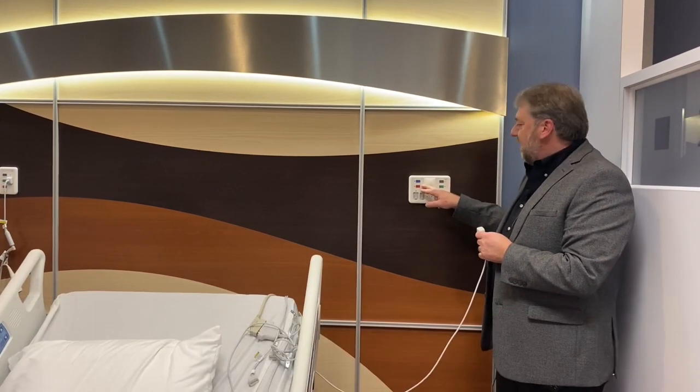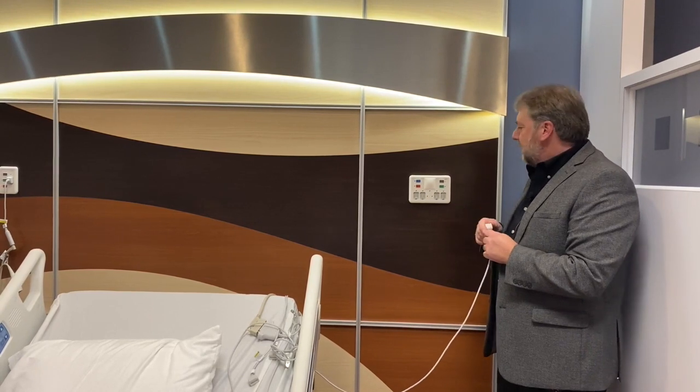This is the new Tellegence patient station, released as version 6 of Tellegence. Some of the unique features are programmable buttons for the staff — these can all be changed in terms of their functionality, the color, and the text.